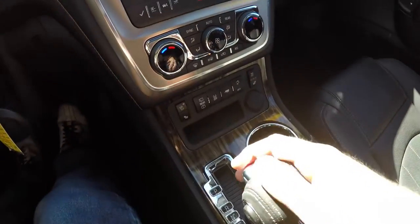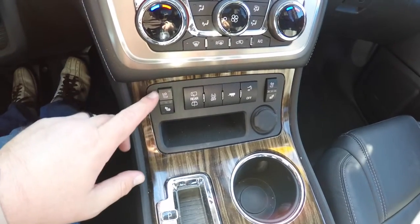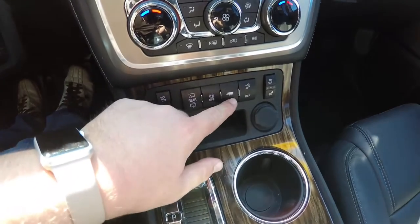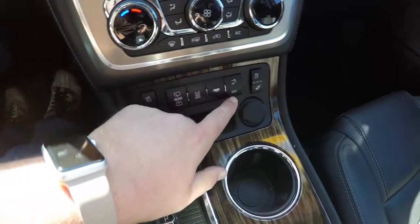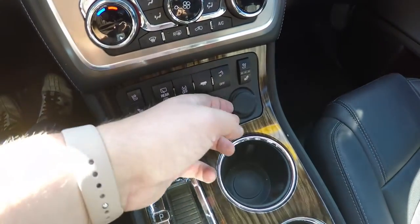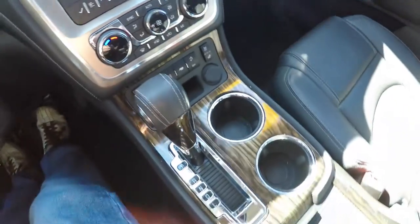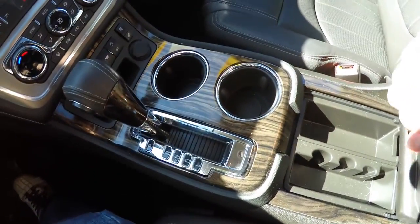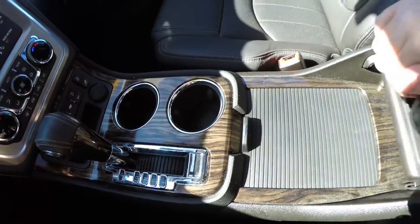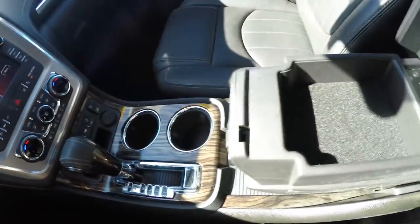Putting the vehicle in neutral to see the other controls: there are controls for heated and ventilated seats, rear wiper and washer, traction control, tow-haul mode, power liftgate, and passenger side heated and ventilated seats. There's also a small storage compartment, a 12-volt power point, dual front cup holders, and storage in the center console with a sliding armrest that also includes storage.